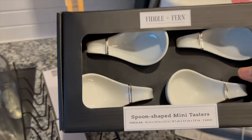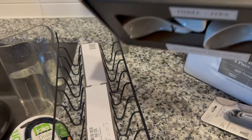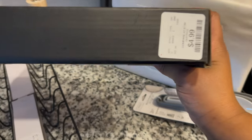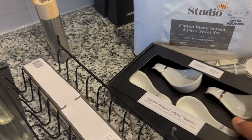I also picked up these serving spoons. I thought these were super cute for the charcuterie boards that I like to do, or just serving little appetizers. It's $4.99 — yeah, I just picked up these little spoons for about $5. That was cute.